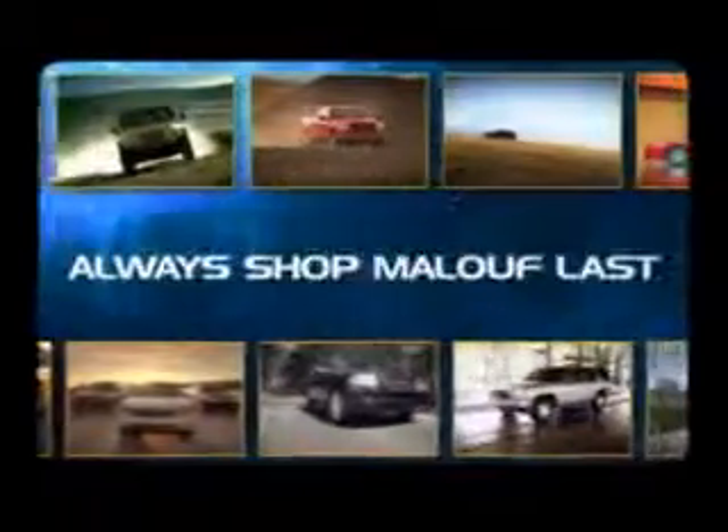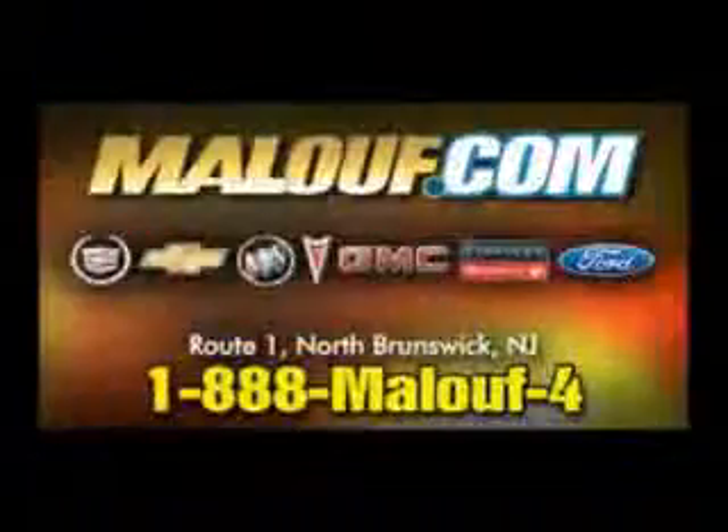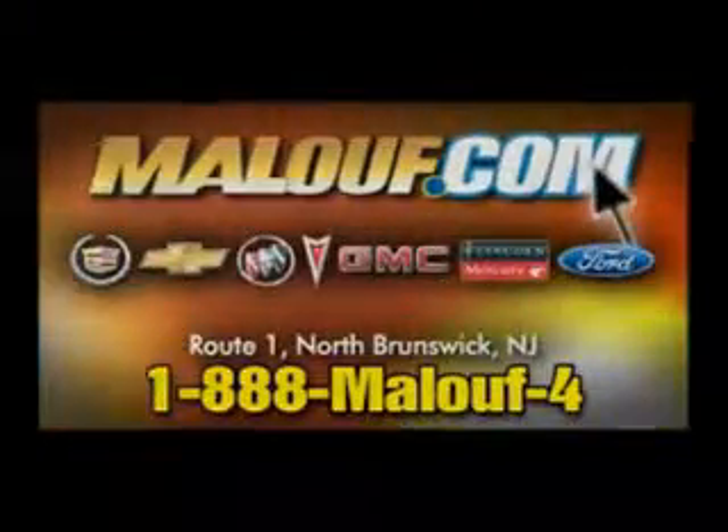Cruise Control, Power Steering, Tachometer, Front Bucket Seats, Reclining Seats, Vinyl Upholstery, and much more.